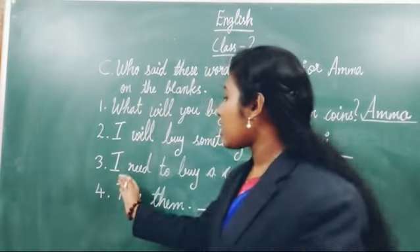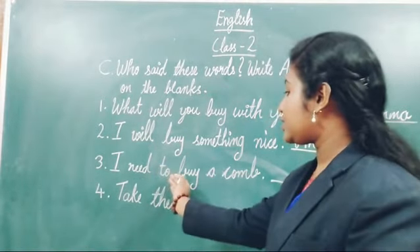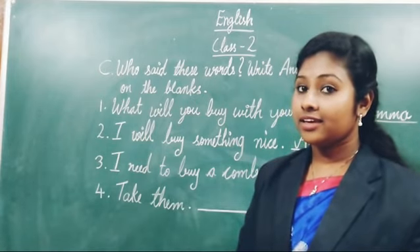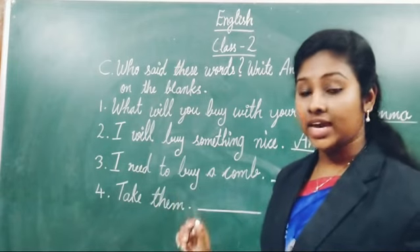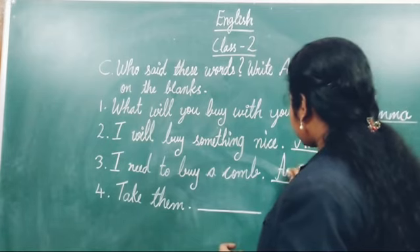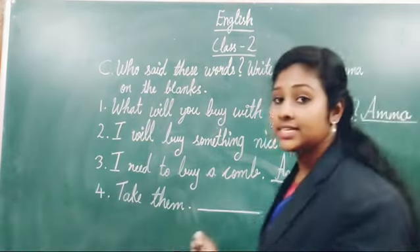Third one: 'I need to buy a corn.' Who said this sentence? The answer is Amma. So I will write here Amma — A-M-M-A, Amma. All of you write this answer in your textbook.